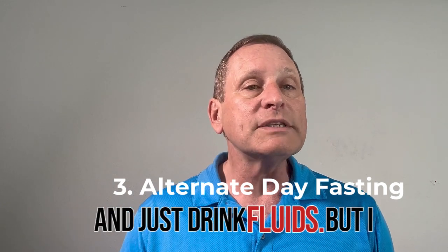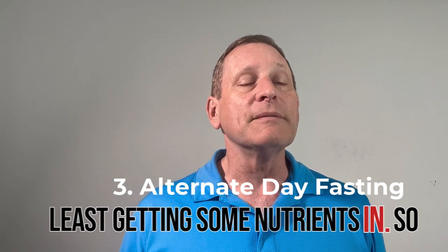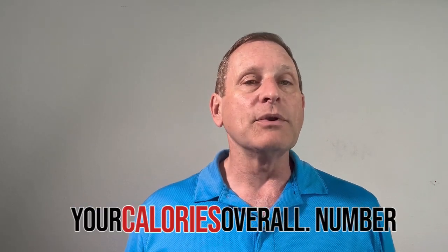I recommend around 500 calories to at least get some nutrients in. So one day you eat normally, the next day you fast with around 500 calories — which will help cut your overall calorie intake.